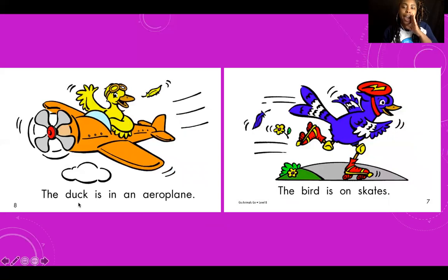The duck. The duck is in an aeroplane. Great job! The — b, bird. Good job. The bird is on skates. The bird is on skates.